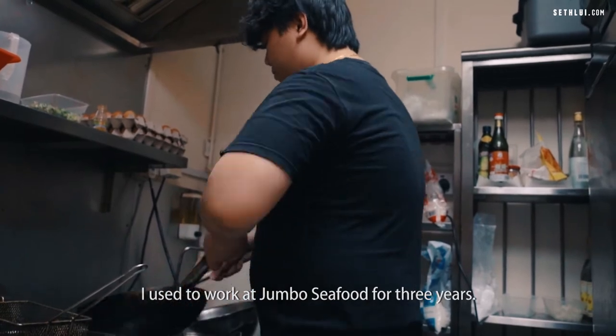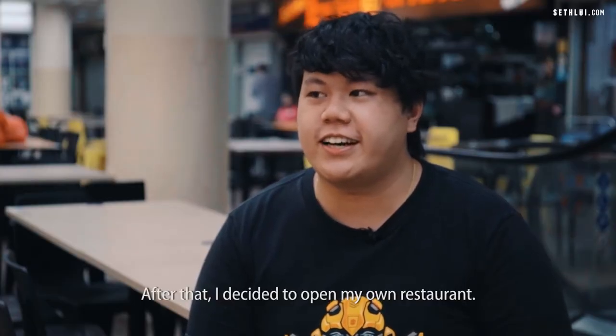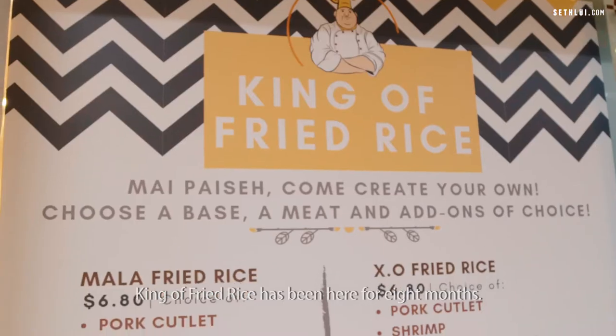I used to work at Jumbo Seafood for three years. After that, I decided to open my own restaurant. King of Fried Rice has been here for eight months.